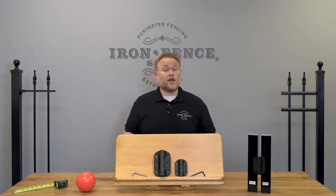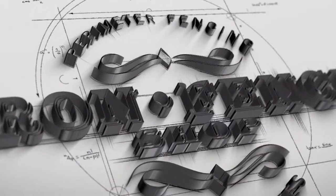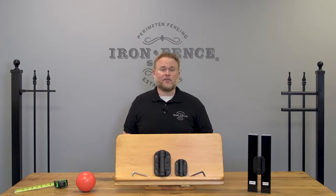Want an iron or aluminum fence to surround your swimming pool? Let's take a dive into the complicated and sometimes confusing world of getting an iron or aluminum fence that will meet pool code and pass inspection. Hey everyone, Jason from Iron Fence Shop.